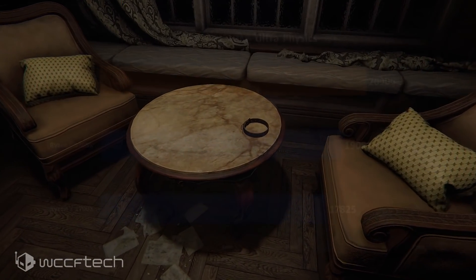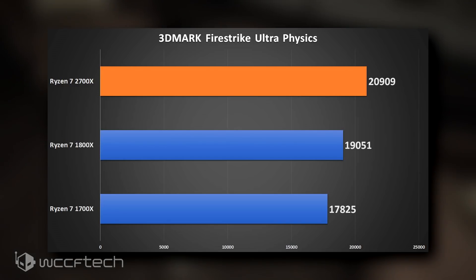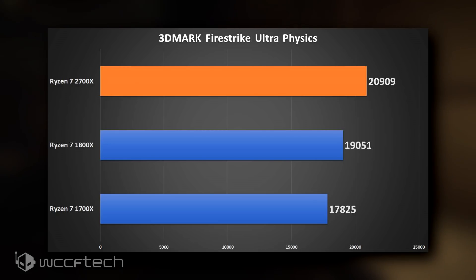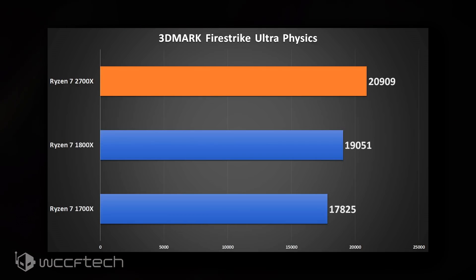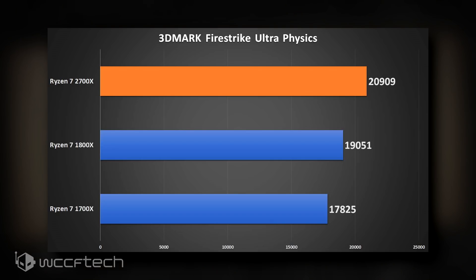The Ryzen 7 2700X delivered a physics score of 20,909 in Fire Strike Ultra 1.1, which is 18% ahead of the Ryzen 7 1700X at 17,825 and 11% ahead of the Ryzen 7 1800X at 19,051. In all three 3DMark entries, the Ryzen 7 2700X was running at a clock speed above 4.2GHz, fluctuating between 4264MHz and 4214MHz, which no doubt helped it pull ahead of both its Ryzen 7 predecessors.